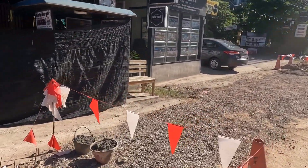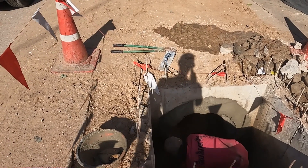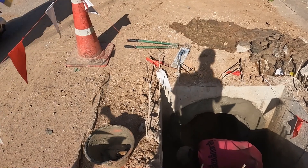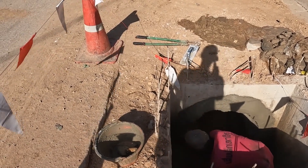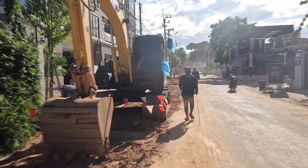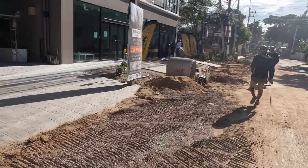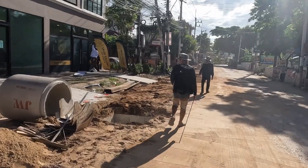This guy's putting the cement around the edges. If anybody knows how far they're going to go with this drainage system on Soi 94, drop it in the comments. Let me know and let all the other viewers know if you have any updates on the construction of this new drainage system.